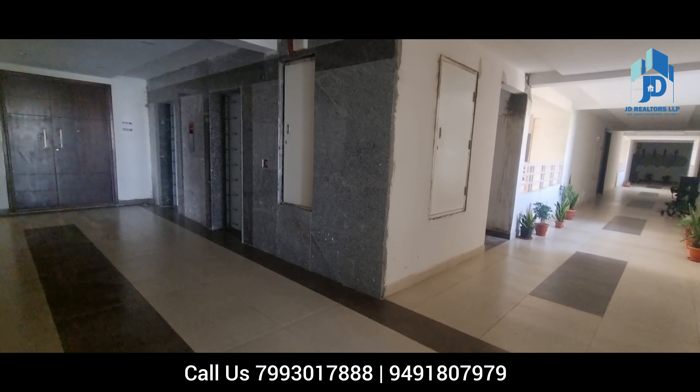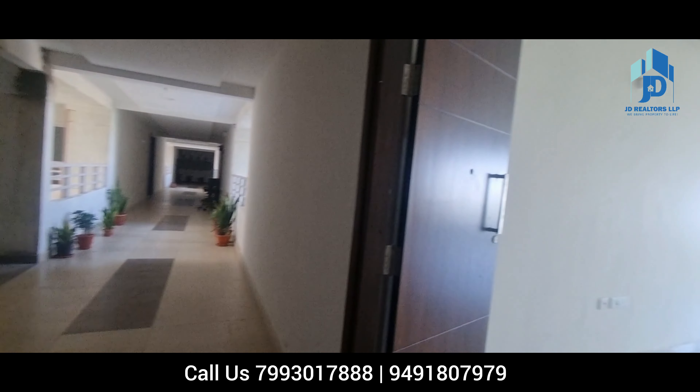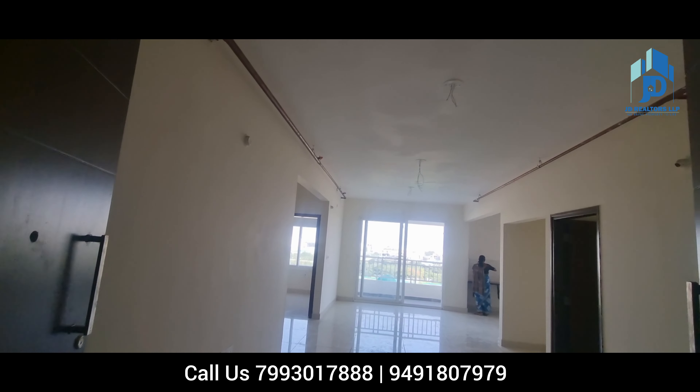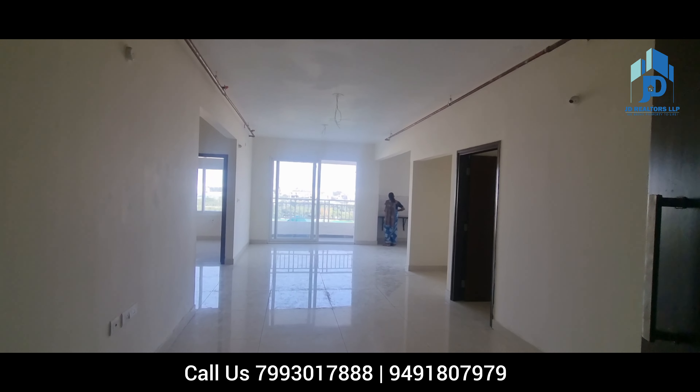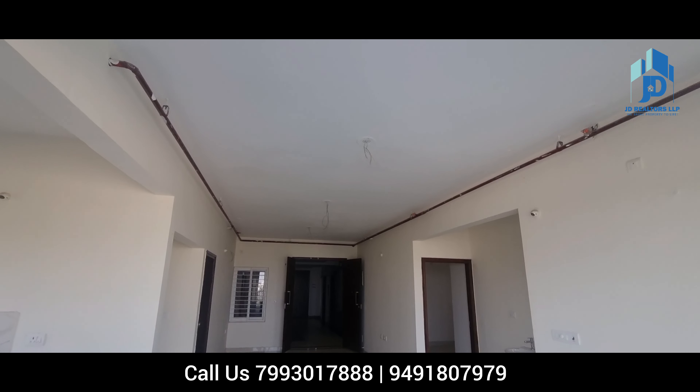You are watching the lift lobby. In this tower, per floor there are 10 apartments — 5 apartments face east and 5 apartments face west. This is a west-facing flat, which will have the view from your balcony towards the east side and the outer ring road side.